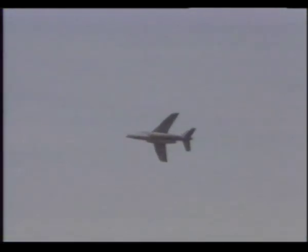The Alpha Jet A close support version in service with the German Luftwaffe is equipped with a 27-millimeter Mauser cannon, navigation system and a head-up display. In the reconnaissance role, a pod of optical cameras can be attached to the Alpha Jet's centreline hardpoint.